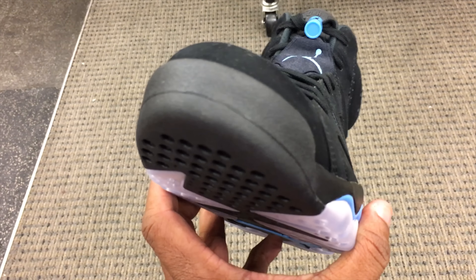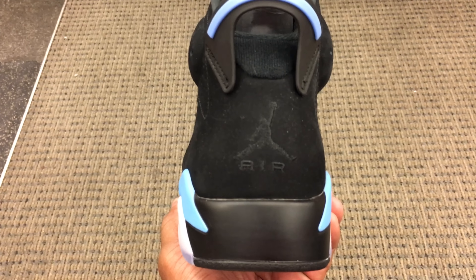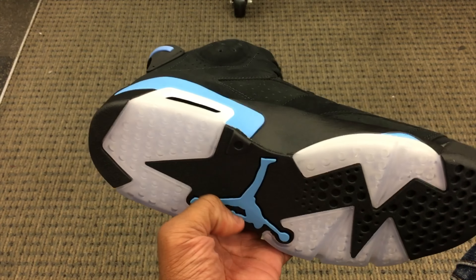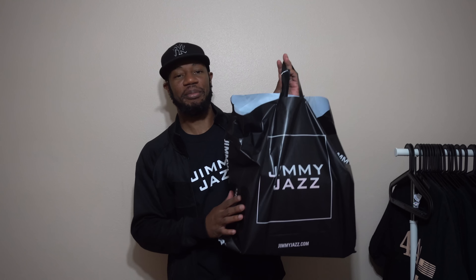I'd say if you can pick it up and you got the funds, go for it — but there's a lot of heat dropping right now so I'm gonna pass on these. If you're looking to get them, you can find them on the Sneaker app, Finish Line, Foot Locker, etc. These are a general release.